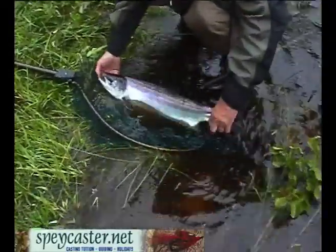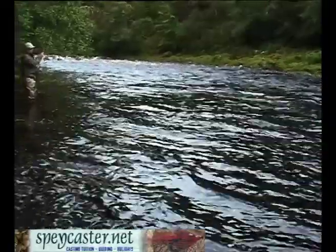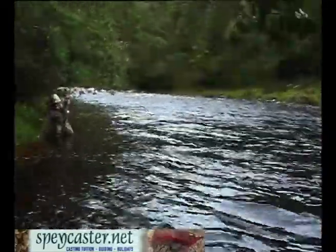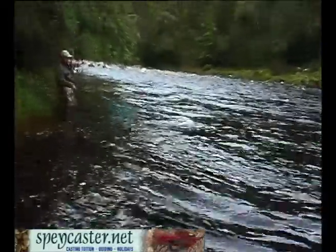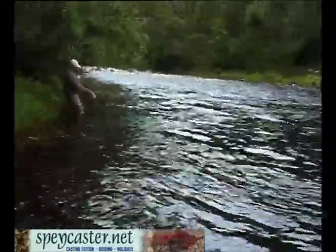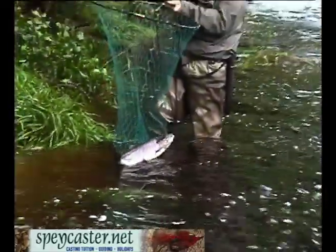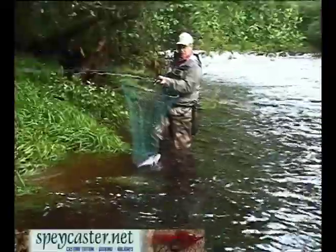Hooks out. Right, when you're ready. There you go — scoot him in, get the net. Look at this. Well done sir. Just pop him in, bring him over, there he goes. Well done. Let's have a look — hold him up, lift him up. Well done, lovely fish. Nice bright silver fish. Well done Peter.